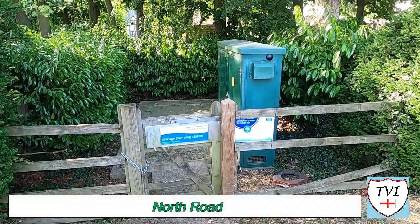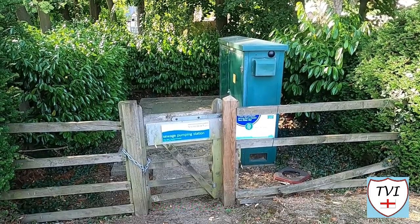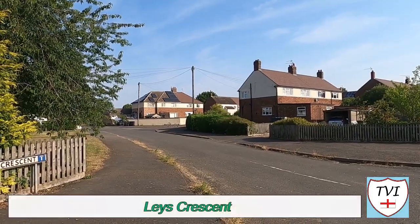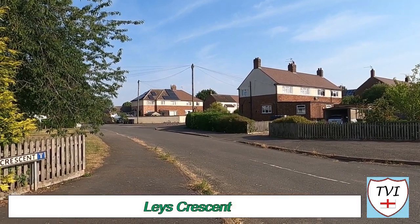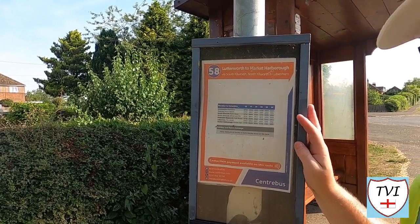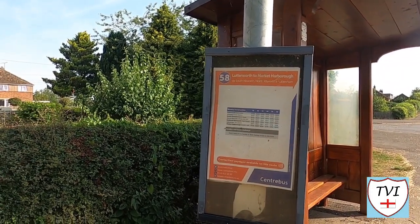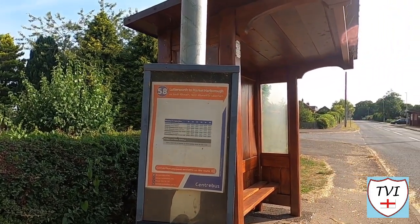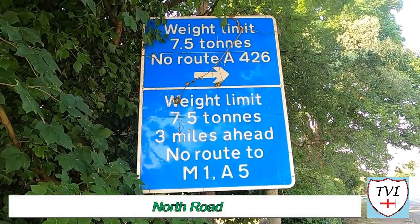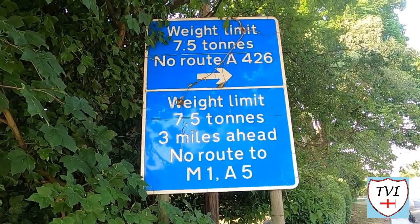Moving up North Road we come to a small pumping station just before we enter South Kilworth village - some people do like to see these. The bus service is the 58, just like in North Kilworth and Wolcote, and you can catch it right here outside Leicester Crescent. As you enter the village you pass a sign warning large vehicles of a weight restriction - I have no idea where the limit is, but traffic-wise it reduces the amount that passes through here.